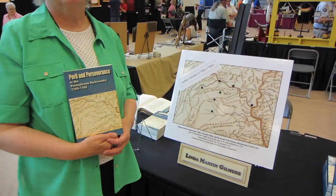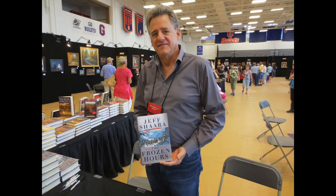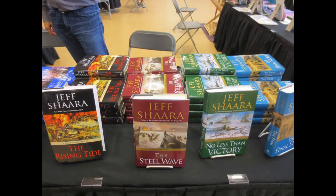I'm reading that book today by the way and I'm really enjoying it. Jeff Shara is another author that was at the event. Jeff is very well known for his historical novels on the Civil War and on World War II.